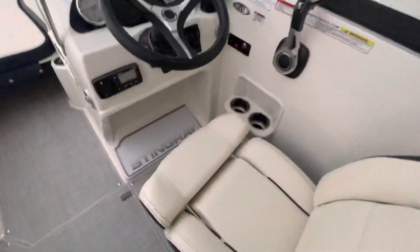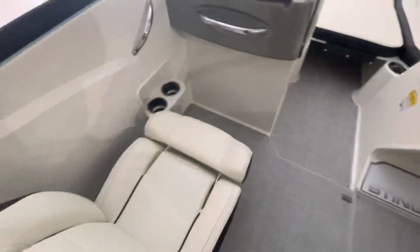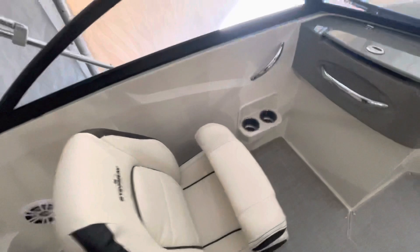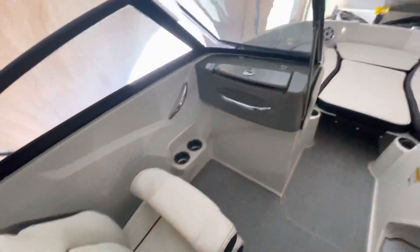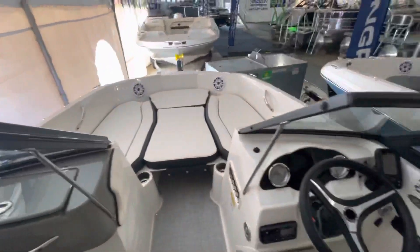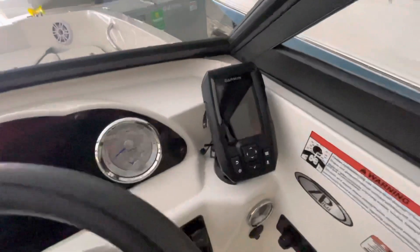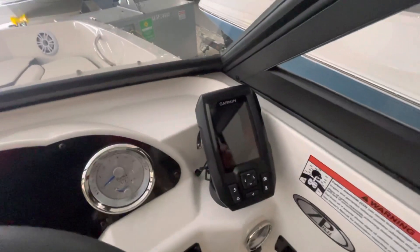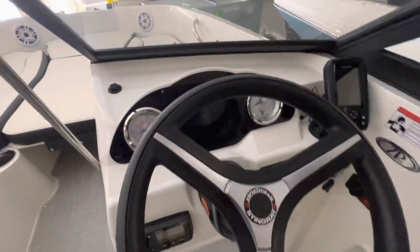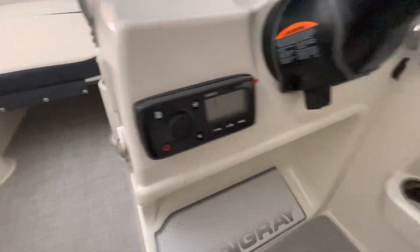In-floor ski storage. Flip-up bolsters, and the captain's chair on the port side. Got a Garmin GPS fish finder. Tilt steering wheel, Bluetooth Fusion stereo.